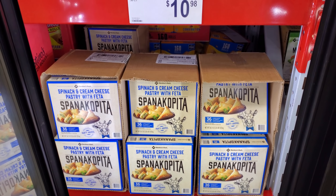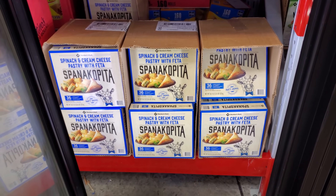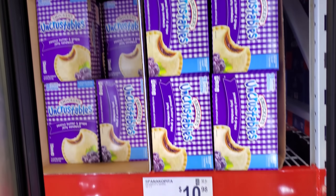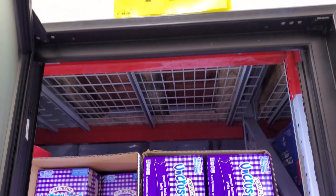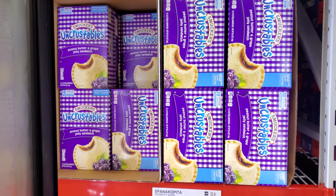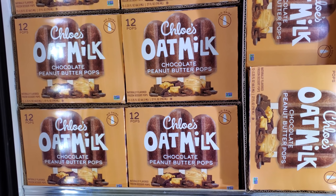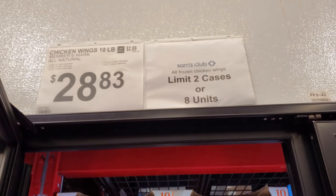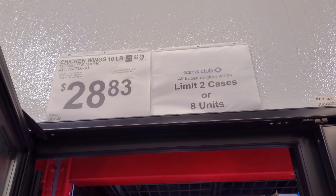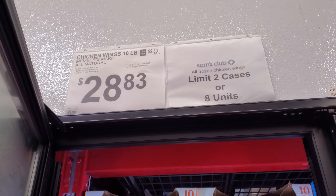$10.98 — spinach and cream cheese. I just watched My Big Fat Greek Wedding and they were talking about that. And Uncrustables here are $11.38 — you do get 18. I feel like Sam's Club only carries grape. $9.98 — we have Chloe's oat milk chocolate peanut butter pops. In my Sam's Club there's a limit of two cases or eight units on all frozen chicken wings — limit 10 per member — $28.83.